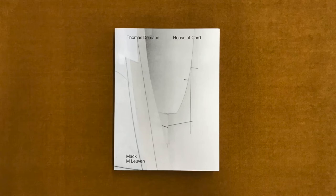Adam Caruso wrote: Barn, 1997, by Thomas de Monde, depicts Jackson Pollock's studio in East Hampton, the place where he made his mature paintings.